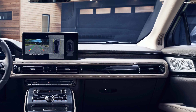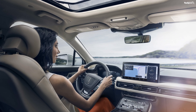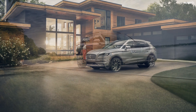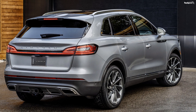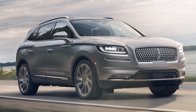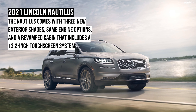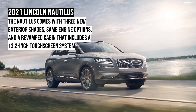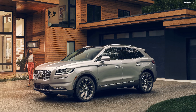In the base trim, the 2021 Nautilus rides on 18-inch aluminum wheels wrapped in 245/60 section all-season tires. 20-inch wheels with 245/50 section all-season tires can be had as an option. The higher trims feature 20 and 21-inch machined aluminum wheels wrapped in 265/40 section all-season tires. The rear features a run-across LED taillight strip right below the bold Lincoln lettering.